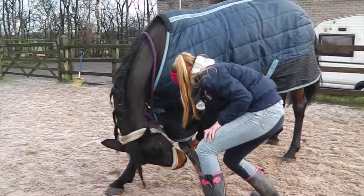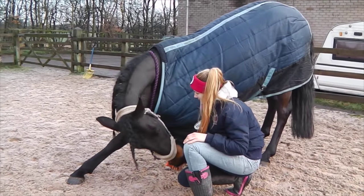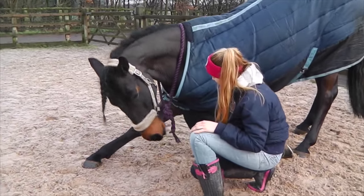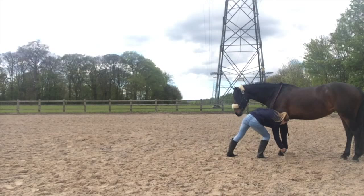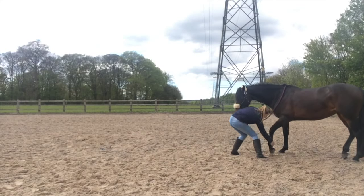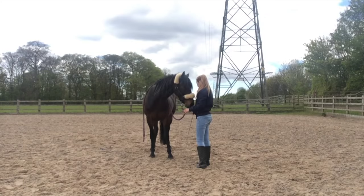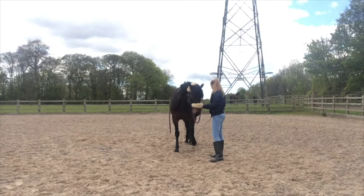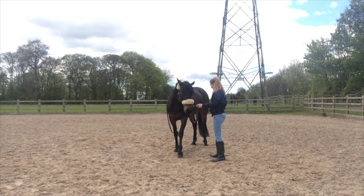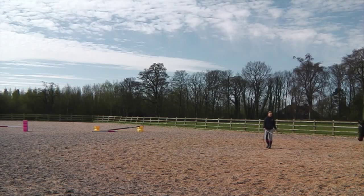I also did trick training with her, which she really enjoys. I've taught her to bow and the beginning of Spanish walk, which she found very confusing at first but she is getting better. I don't do it that often anymore, but she does really enjoy it, so it's something we do when I don't have time to ride or on her days off.